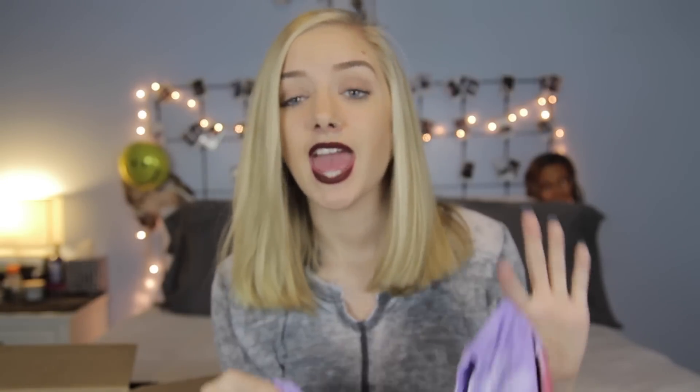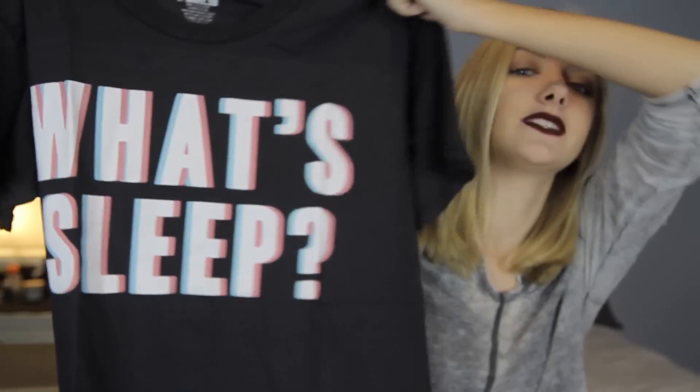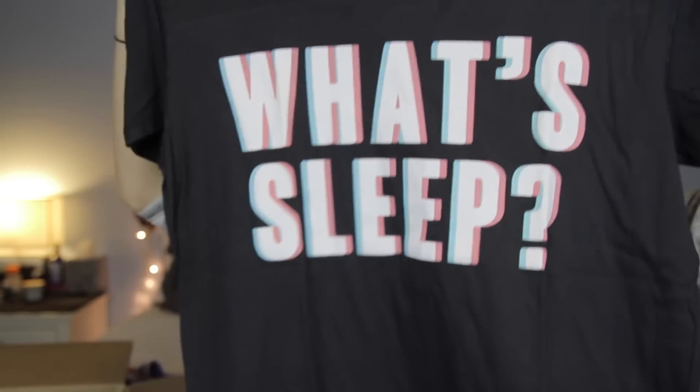This next shirt I picked because it is tie dye and I also love Drake. It says 'I'm on my worst behavior' and I think it's really awesome. This other shirt describes my life because I am an insomniac — some nights I stay up until 7 in the morning because I can't fall asleep. So this shirt is very fitting and it says 'what's sleep?' Because honestly I don't get enough. It's just a big nice t-shirt and I love soft t-shirts to wear on days when I don't want to put too much effort into my outfit but I still want to look good.